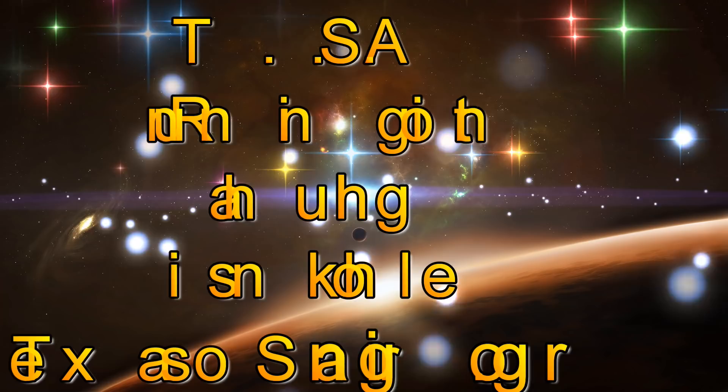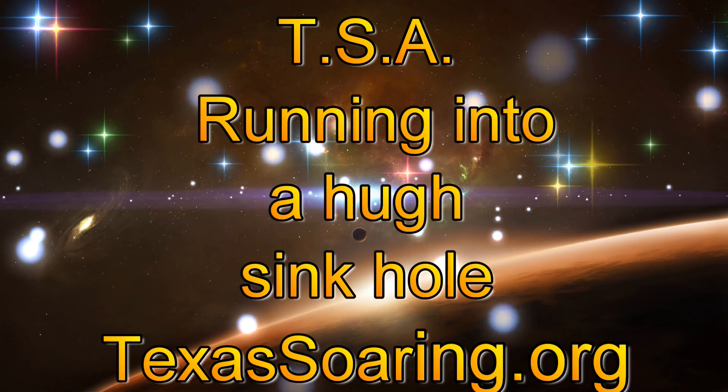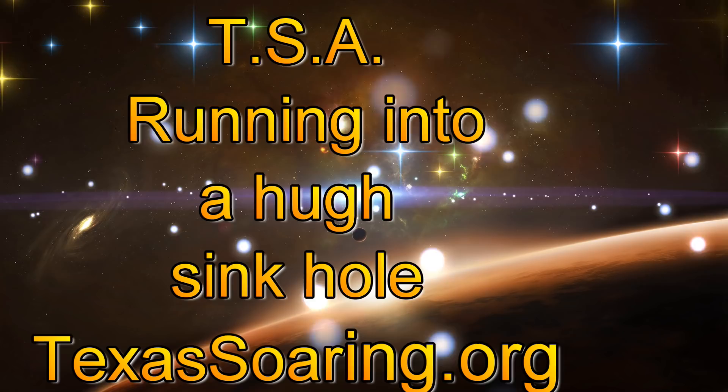Hello everyone and welcome to my YouTube channel. This will be an interesting flight where I ran into a huge sinkhole while I was on a cross-country flight. I'll use this video to go through my thought process and how we ended up making a safe landing.